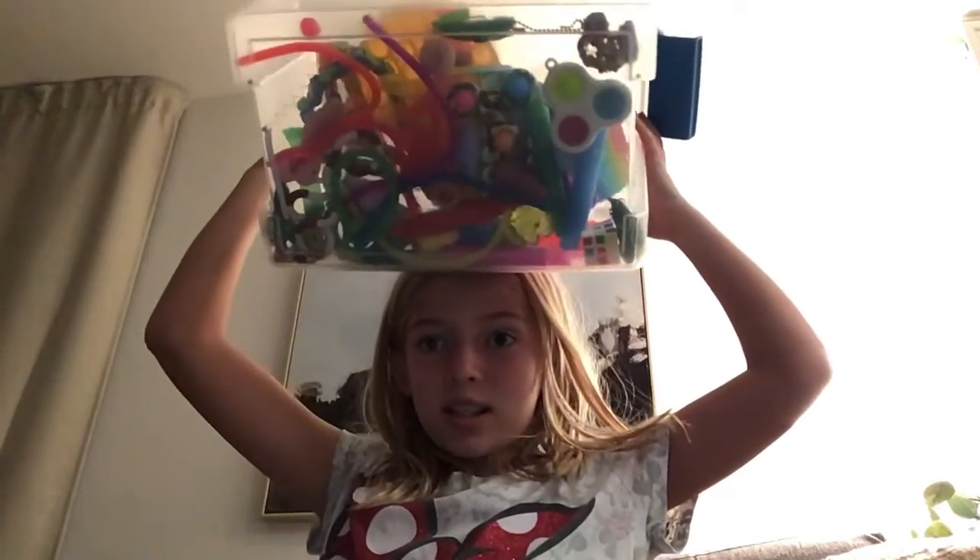Hi guys, welcome back to another video. So today I'm actually wondering how many fidgets do I have? Because I heard my friend has 150 fidgets — over, actually. Well, I have a decent amount, but a lot of them are small, as you can see. So I'm going to count every single one of them.